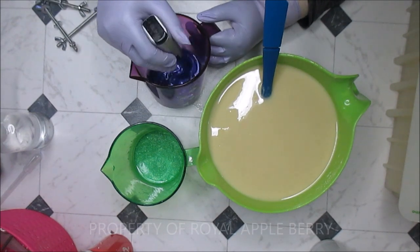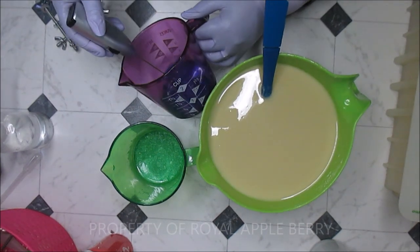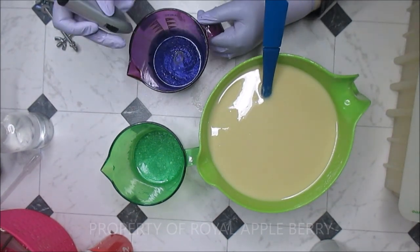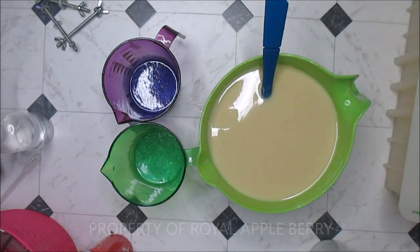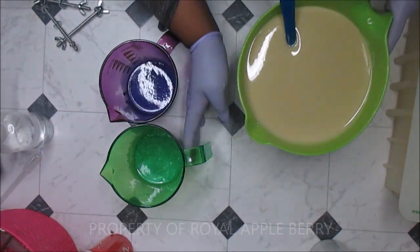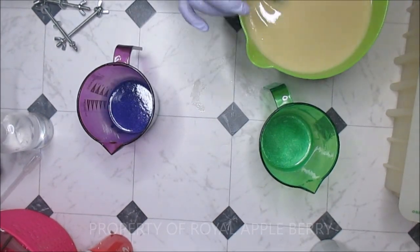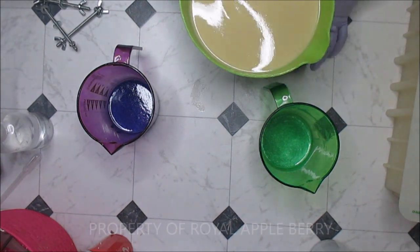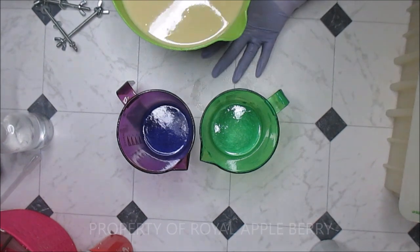I'm going to switch up the design just a little bit on this soap. It's been the same for so many years and there's nothing wrong with it, but sometimes I get bored. It's going to be the same colors, but I'm going to switch up the pour and the top design. The base is still going to be titanium dioxide. I should probably switch hands because my carpal tunnel is acting up quite a lot.